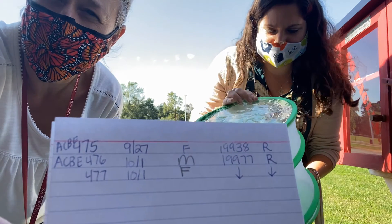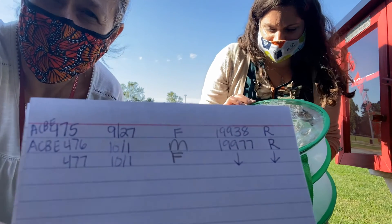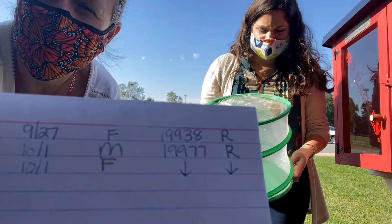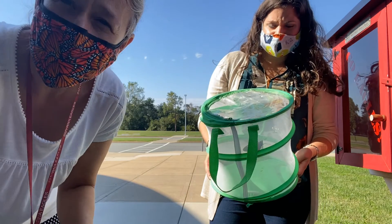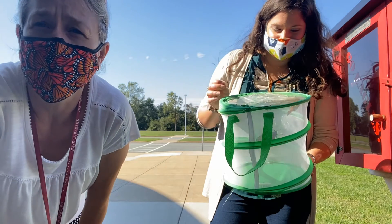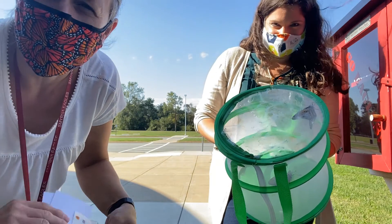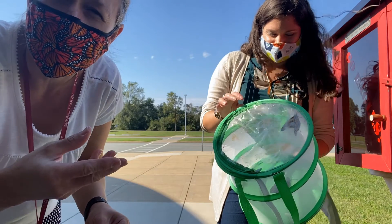I put down the tag number first, and then it's today's date. We have one male and one female monarch — I'll tell you how that works. There's the zip code of our middle school, that's where I'm releasing it, and R stands for reared. I raised it from a caterpillar because I have milkweed in my yard, and milkweed is a plant — it's the only thing that the caterpillars can eat.